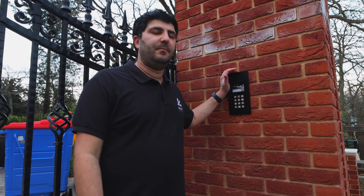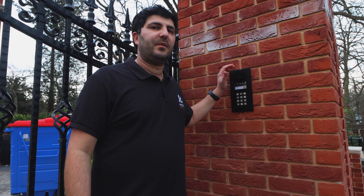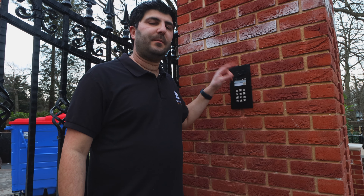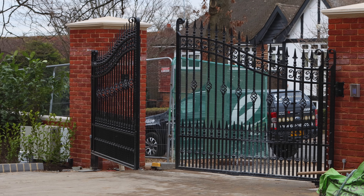We've now completed the DS2 installation, which is part of the communication server. What that means is we can dial independently to the flats, but we've also added some custom codes that will open the gates for pedestrian access or for car access.